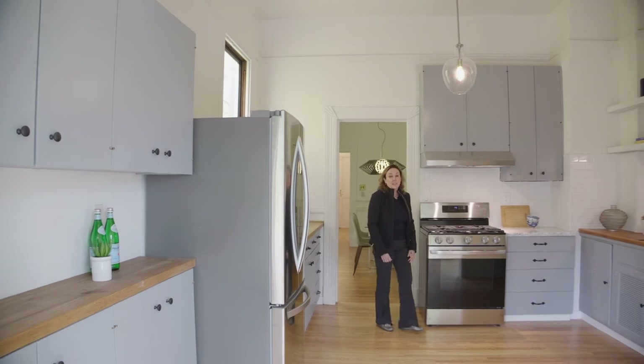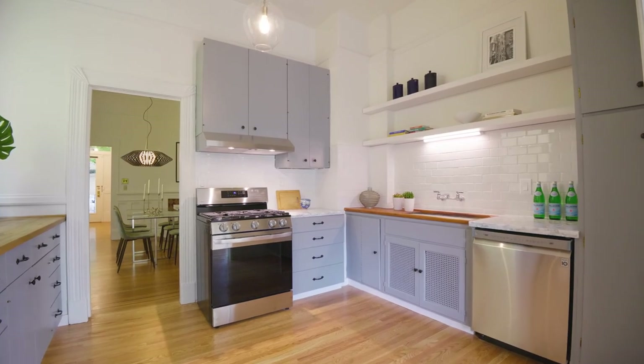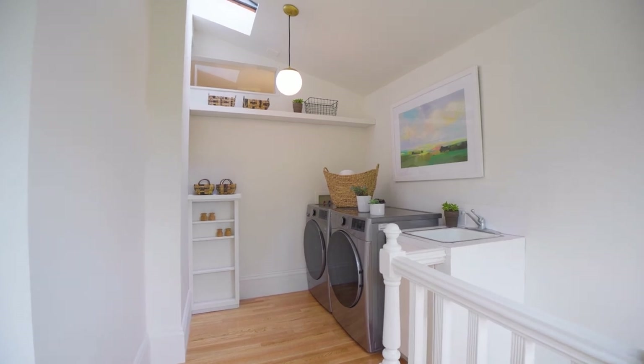The kitchen has been lightly updated. It has brand new appliances that have never been used and new hardwood floors. All the knobs and handles have been replaced and the walls have been repainted. There's an eat-in nook off of the kitchen, and also attached to the kitchen is a full laundry room.